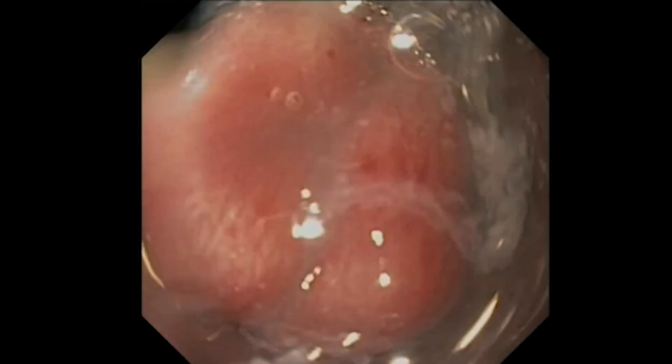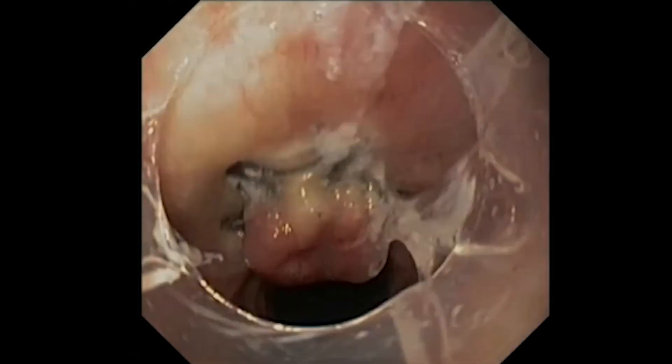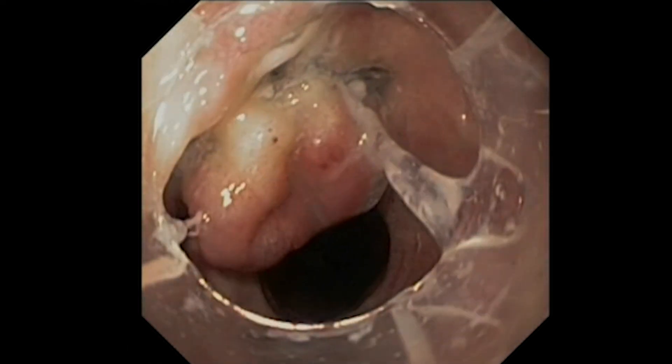Finally, other big advantages over similar clips are the diameter — the Padlock Clip has a smaller diameter — and second, the cost.